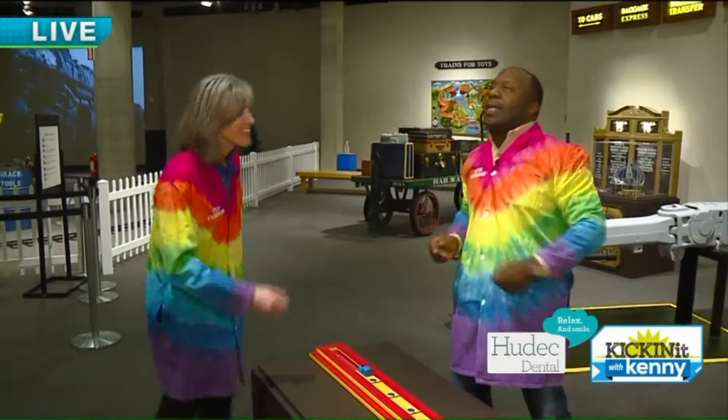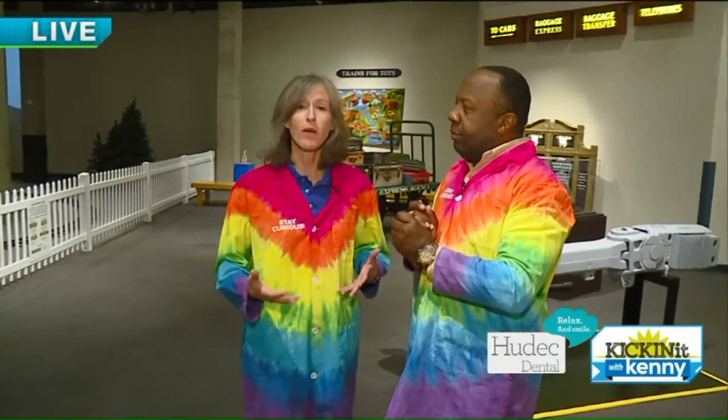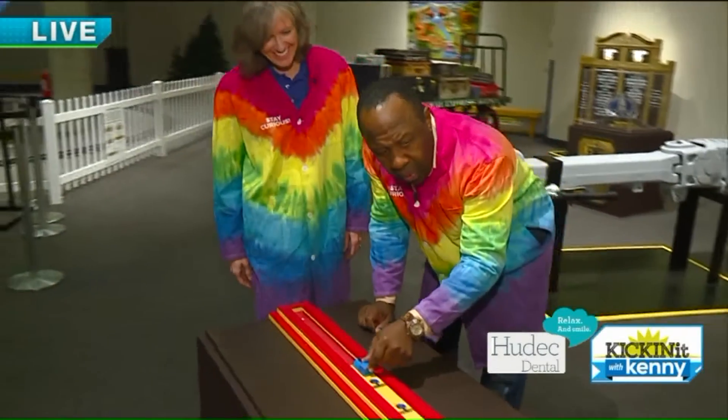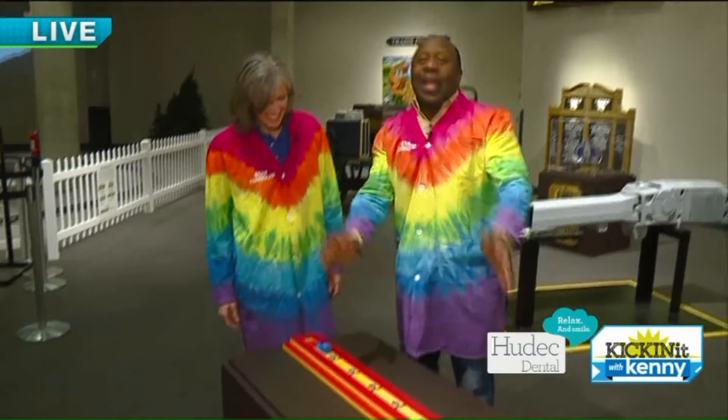So if people want to come down for Turkey Tech today and the train exhibit, all the details are on our website at greatscience.com. That's pretty neat — who knew? That's pretty awesome. Well, we'll come back — lots to show you guys right here at the Great Lakes Science Center, hanging out with Joyce. Back to you guys in studio.